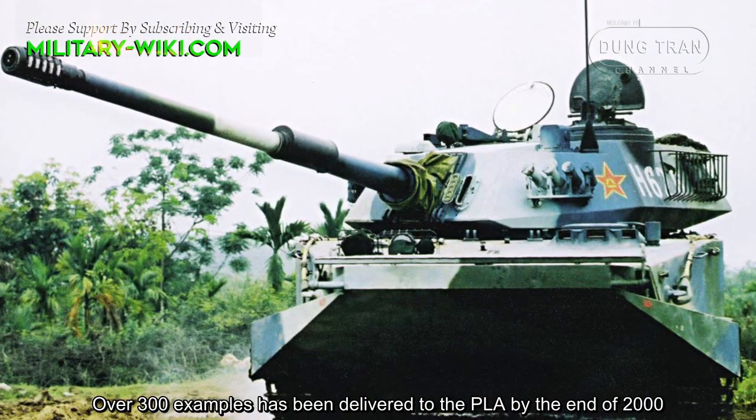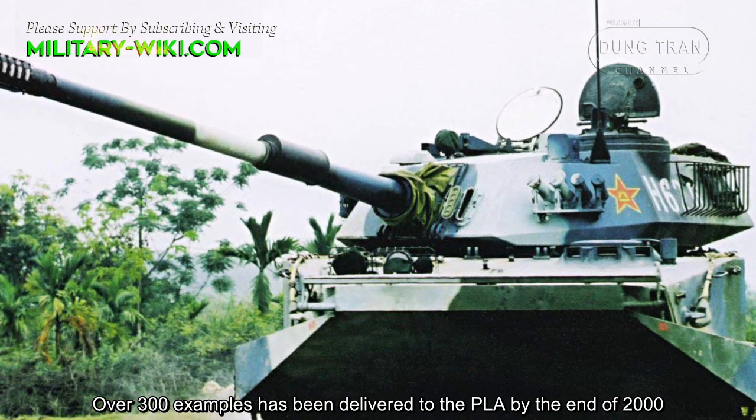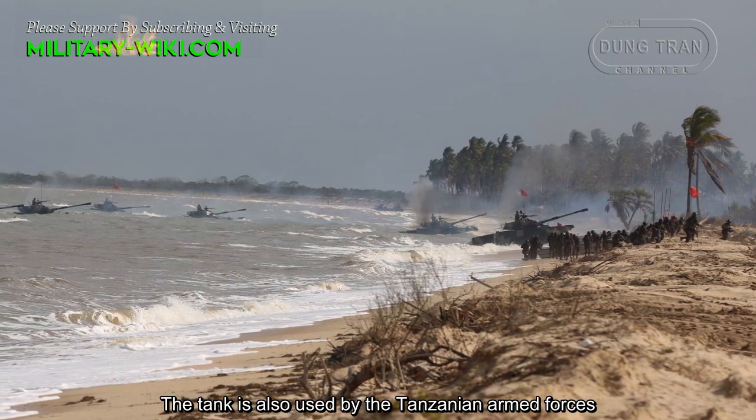Over 300 examples had been delivered to the People's Liberation Army by the end of 2000. The tank is also used by the Tanzanian armed forces.